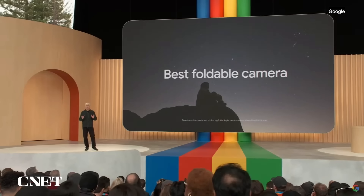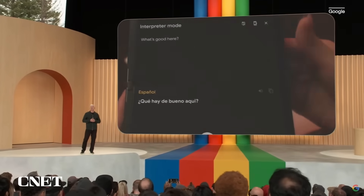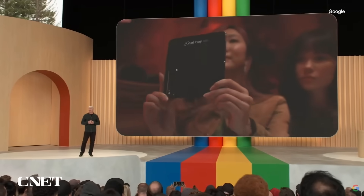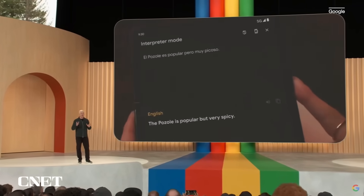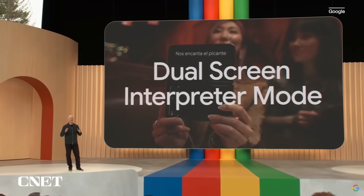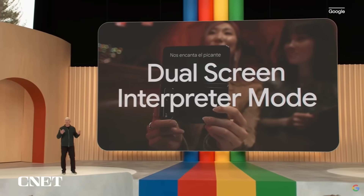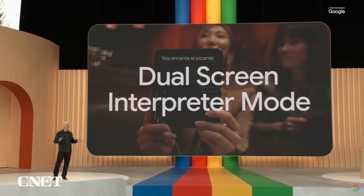There are so many experiences that feel even more natural with the Pixel Fold. One is the dual-screen interpreter mode. Your Pixel Fold can use both displays to provide a live translation to you and the person you're talking to. So it's really easy to connect across languages.